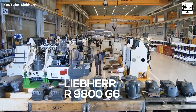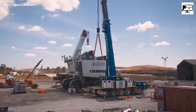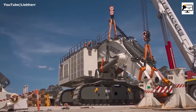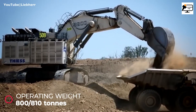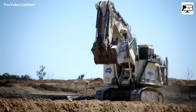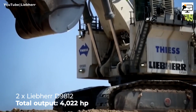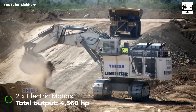Coming in at number 3 is the Liebherr R9800G6, a hydraulic shovel that boasts an operating weight of 810 metric tons in face-shovel configuration, or 800 tons with a backhoe bucket. This colossal machine offers the choice of either Cummins or Liebherr diesel engines, with an electric drive version available as well, producing a staggering 4,560 horsepower.